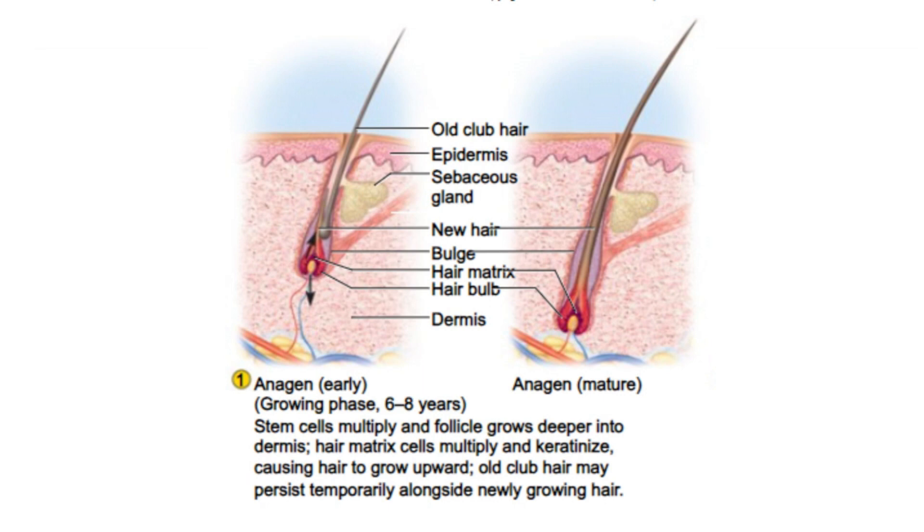Before the onset of androgenetic alopecia, the hair growth cycle in a healthy individual generally follows a well-balanced pattern. In the anagen phase, the longest phase, hair grows continuously for 3 to 7 years at about half an inch per month, with hair follicles remaining active, supported by essential nutrients and growth factors, resulting in full-length thick hair.